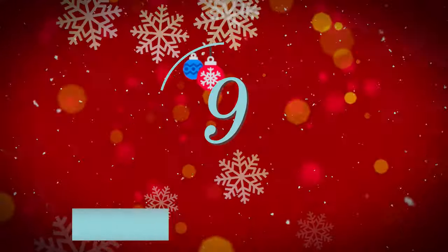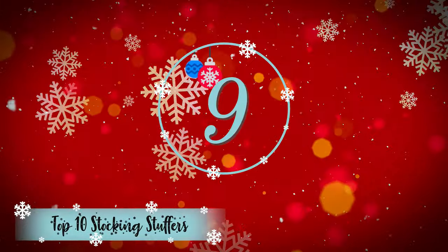Sprawlopolis is a small footprint game — definitely easy enough to fit in a stocking. Check that one out!